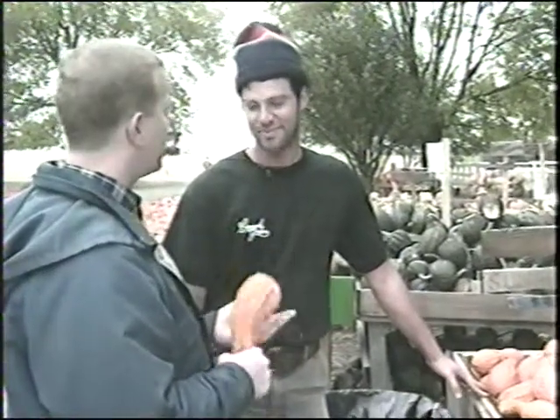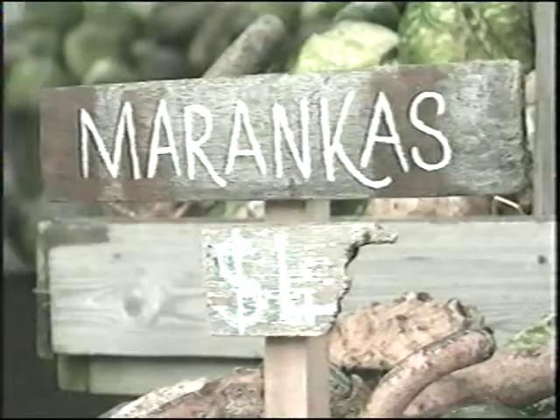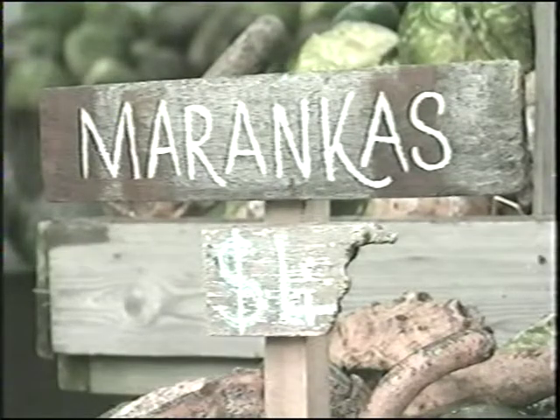You ever hit anybody with one of these? No, I use the maronca over there. You can find almost any use for squash and gourds about town.